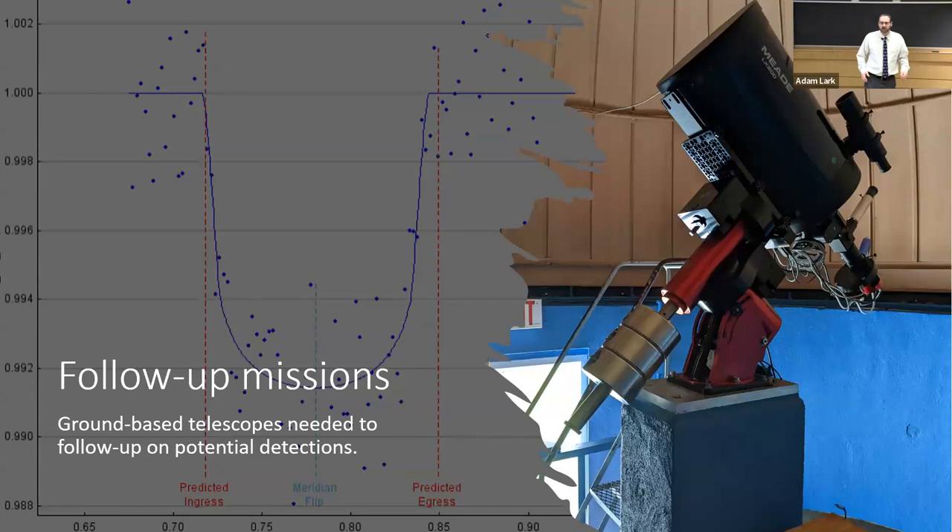This is where we come in. This is the Peters Observatory telescope — a 12-inch telescope — and we use it to take follow-up pictures of TESS targets. TESS finds interesting targets, and we watch them from ground-based observatories like ours, creating light curves where we look for the dip in light as a planet passes in front of that star. On the left you're seeing data from a student of mine who found a potential exoplanet. We submit this data to the MIT group, and they process it to confirm or deny whether it's an exoplanet.